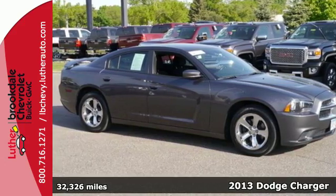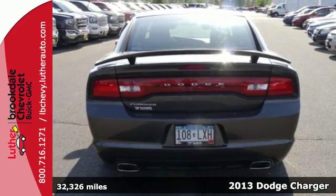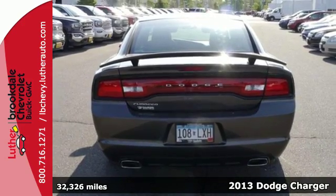It's a 2013 Dodge Charger. It has a classic look, made modern, and Dodge continued that theme inside.